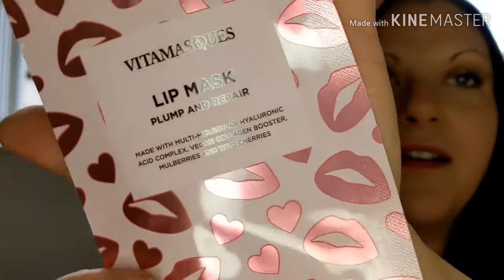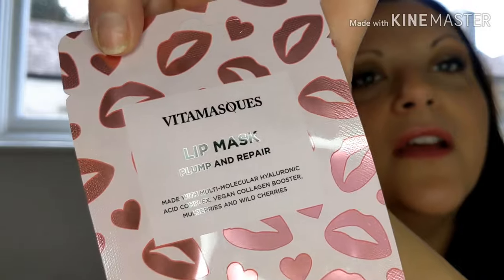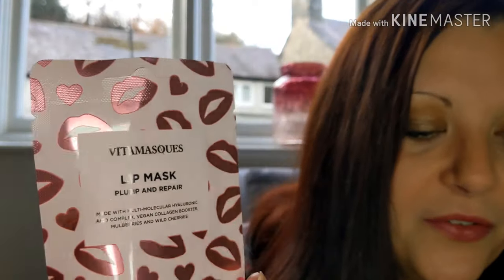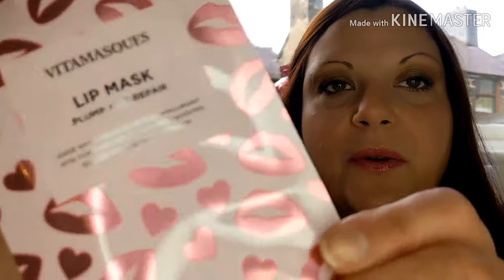Another lip mask — I had a lip mask in another subscription box this month too. This is My Lifie Vita Mask — plump and repair. The recommended retail price is £4.99. This gel lip mask is infused with hyaluronic acids, collagen boosters and mulberry extract, which improves elasticity, adds moisture, repairs and soothes dry skin. You put it on your lips for 15 minutes. I haven't tried the other one yet but I might give that one a go.